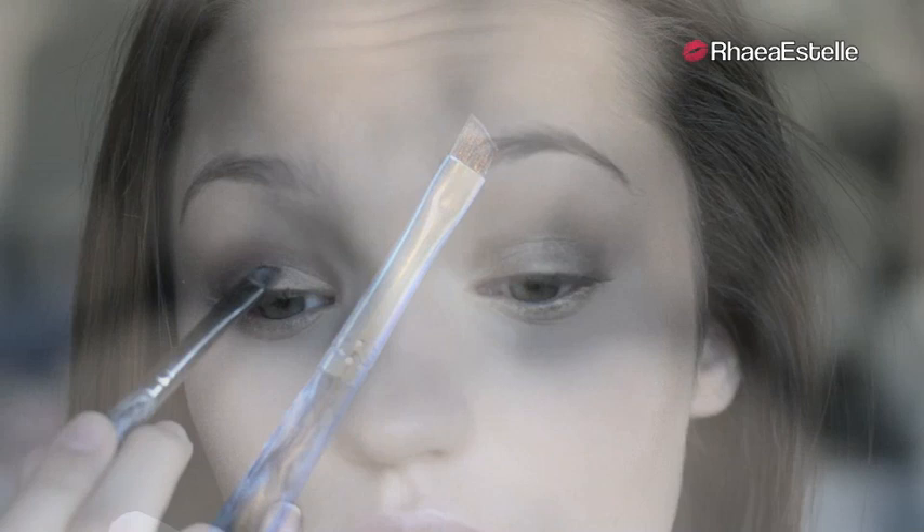Now I'm going to take Blackout with another angled liner brush by Quo and use this along the upper lash line, making sure to keep the line nice and dark, yet thin.